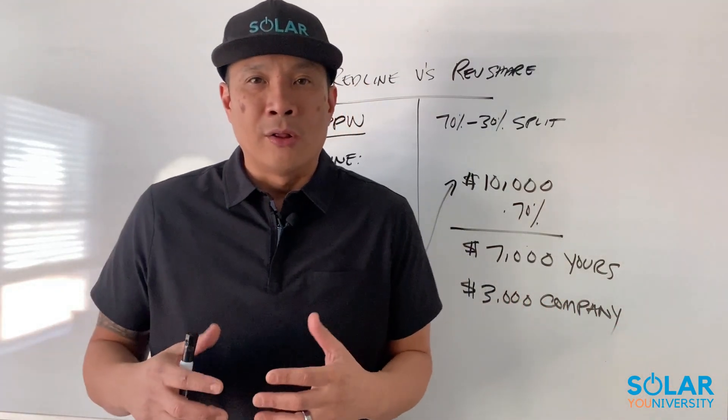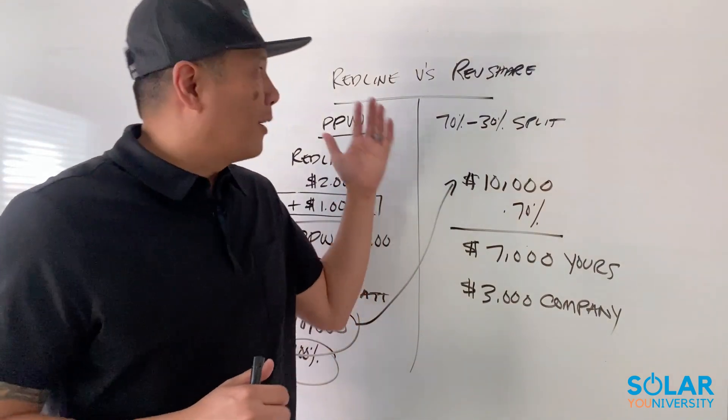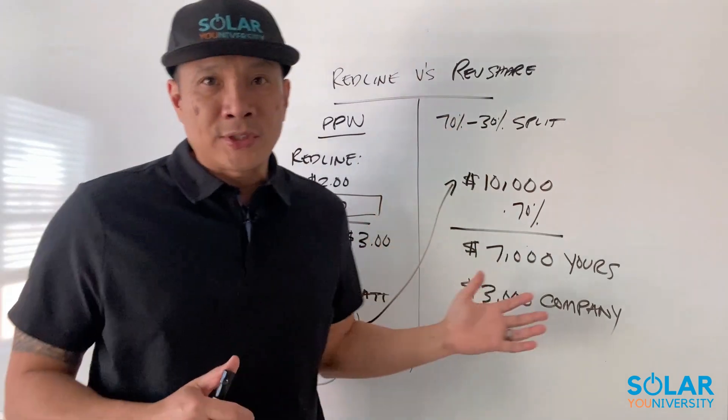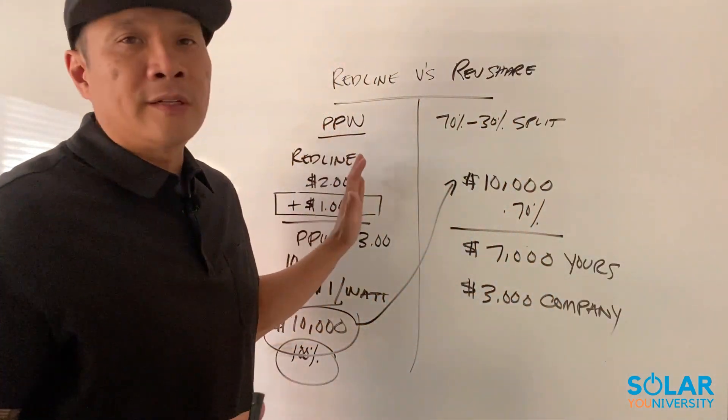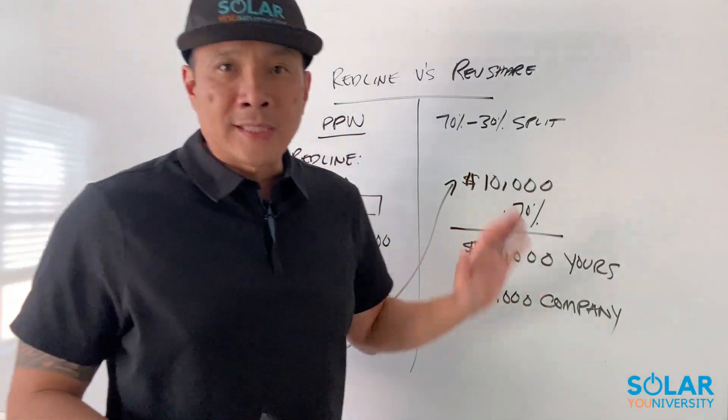Hopefully that's starting to make sense, because I know when you're starting out it can be super confusing. I speak to hundreds of people during our solar strategy call, and one thing they don't understand is how they're getting paid — whether it's a red line business model or a rev share. So what you really need to understand when you're going through interviews is to ask your sales manager or the person interviewing you: how much am I getting paid? Am I on a red line or a rev share program? You don't want to go out there and knock doors or close deals without understanding how you're getting paid.